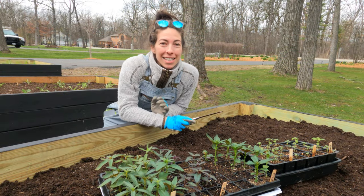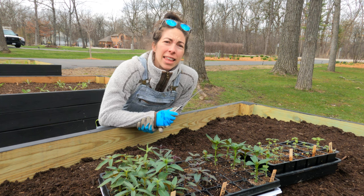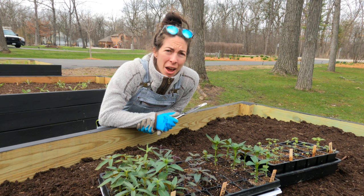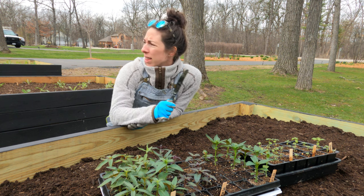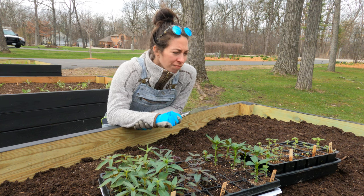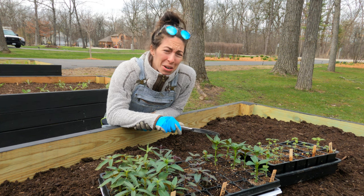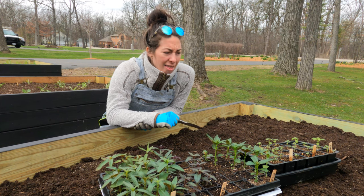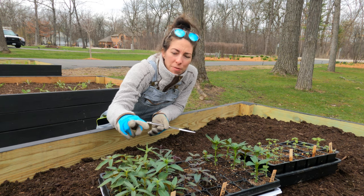A couple things on planting these snapdragons: I'm going to use a butter knife to help get them out of their cells. Spacing-wise in this bed, I'm going to do a zigzag pattern nine inches apart, similar to what I did with the stock. Sun requirements — these will take part shade; last year mine were in a little bit of shade and did okay. But they can also handle full sun, so they should be perfect in this spot.